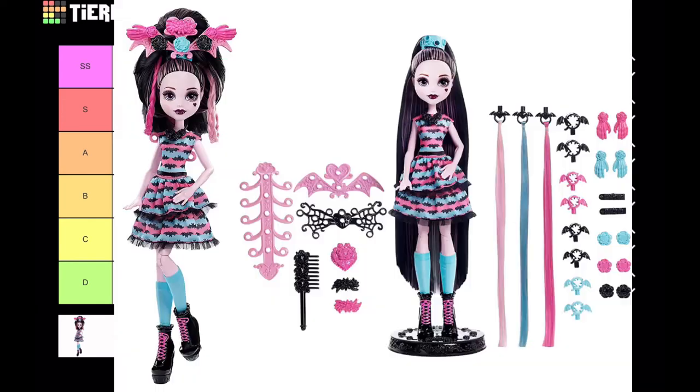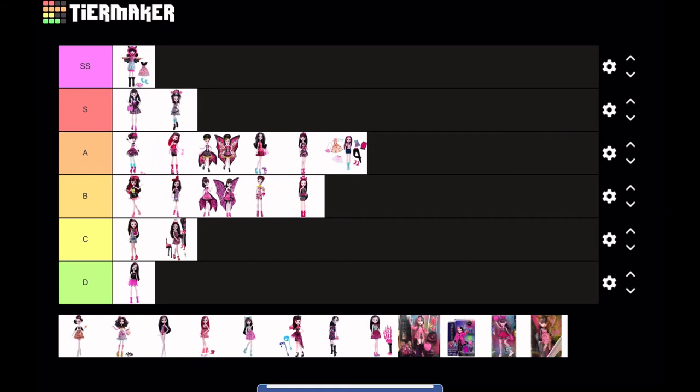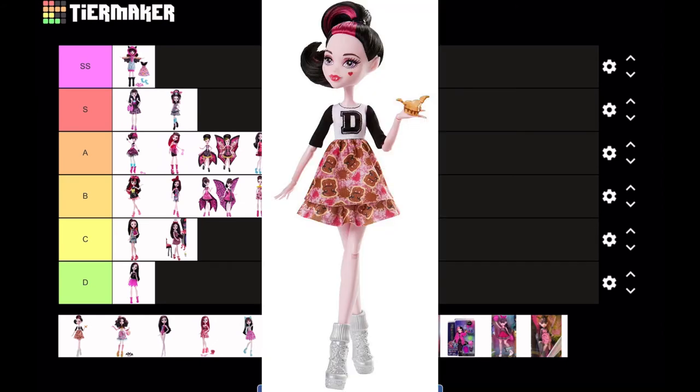This next doll I actually like a lot — it's Party Hair Draculaura. It's a pretty good hair-play doll; I love all the accessories it comes with. Her hair is pretty long and I love the color scheme of light pink and baby blue. I think I'm gonna put this at S tier.